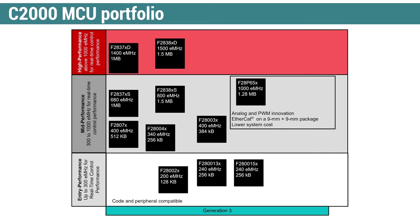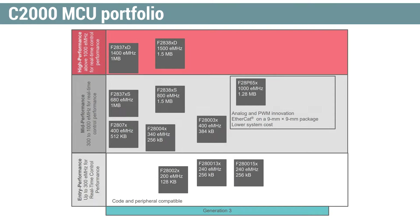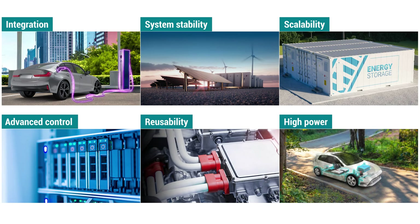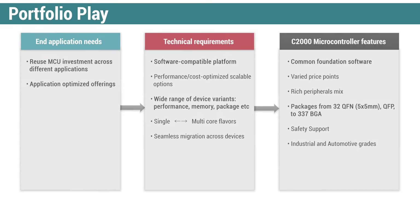Now, in order to meet these requirements, it is important to have a portfolio play catering to various industrial and automotive applications. TI C2000 MCUs offer a scalable software-compatible portfolio, addressing all your current and future needs in different digital power applications through a wide range of device variants.